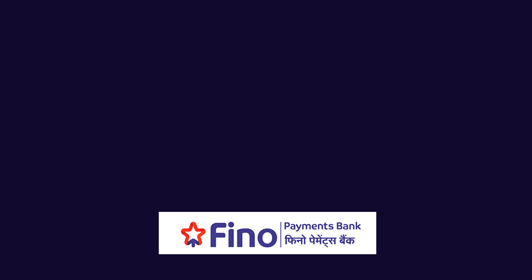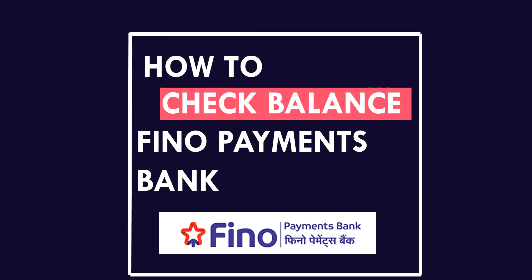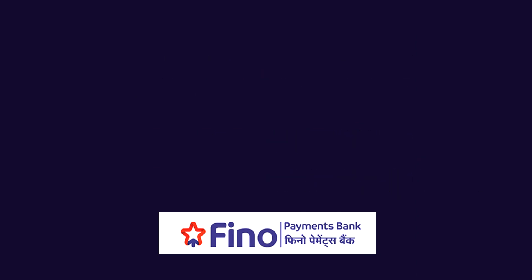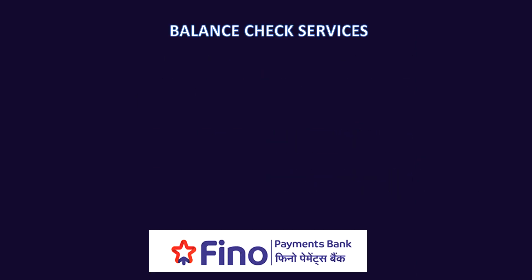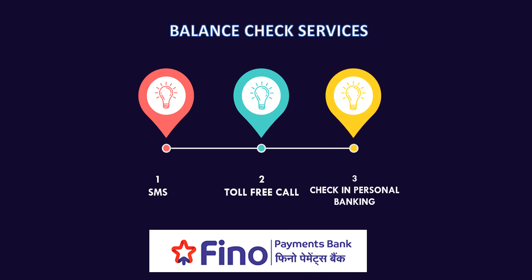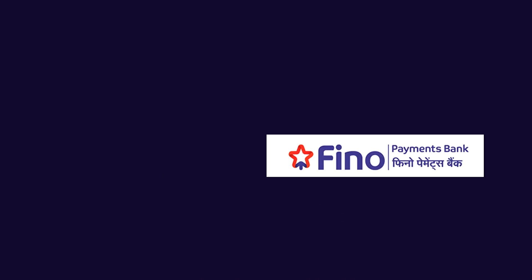Welcome to Tamil Masa. Today we are going to see how to check the balance in Finno Payment Bank. There are three services available to check the balance: SMS service, toll-free call service, and personal banking service.